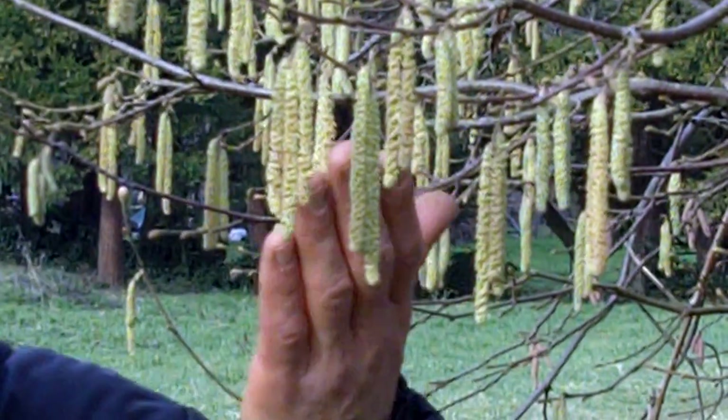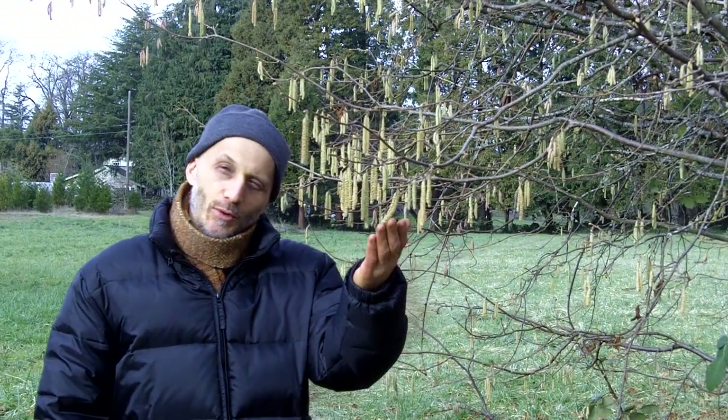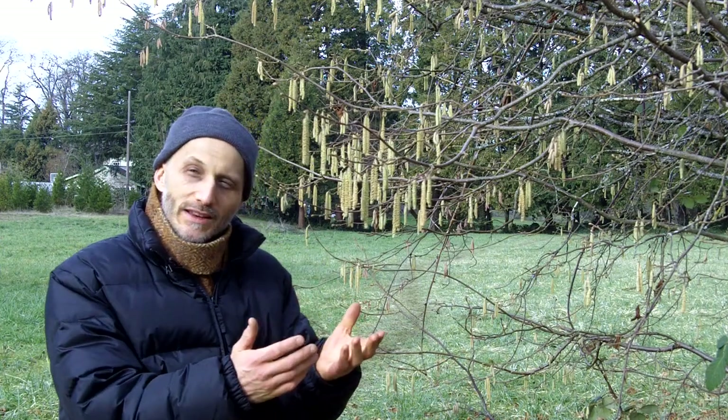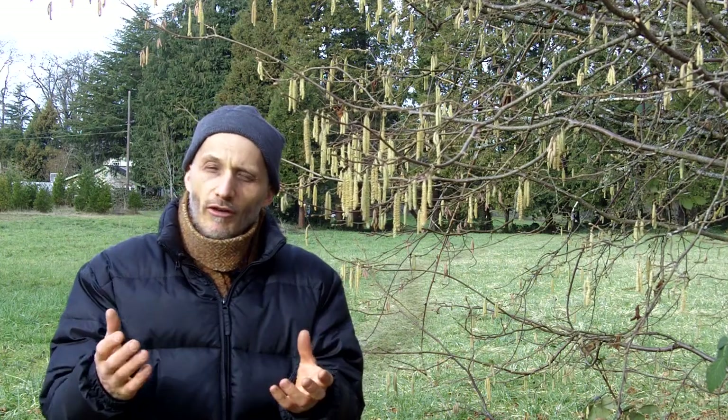You are looking at the catkins of a hazelnut. These are flowers that are beginning to bloom. They bloom in the middle of winter here in this climate. This is an example of how tough the hazelnut is. They're able to bloom in temperatures as low as 10 degrees Fahrenheit and still be successful in pollinating and producing nuts. Hazelnuts are extremely tough, versatile trees that have been harvested by humans both in the wild and under cultivation for thousands of years.